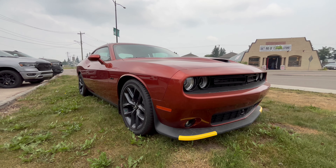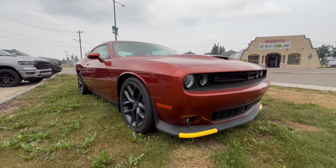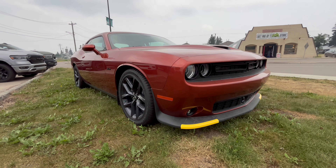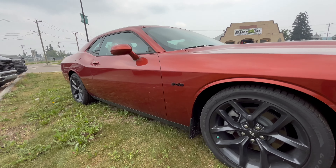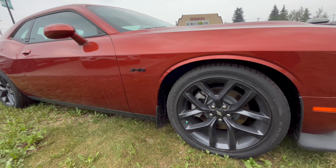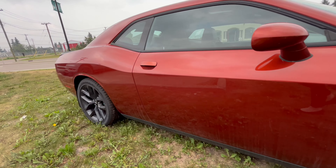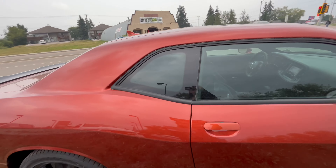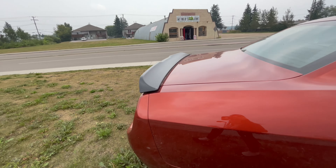This is a 2023 Dodge Challenger RT rear wheel drive — Cinnamon Stick is the color. We have the Sport Force performance hood, a 345 logo on the side, black rims, heated mirrors, sunroof, and black spoiler.